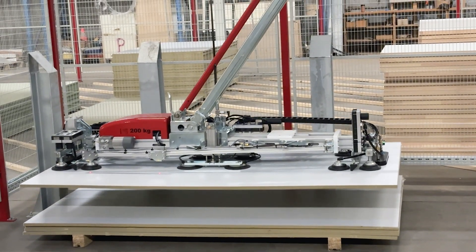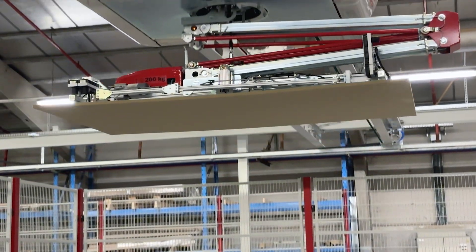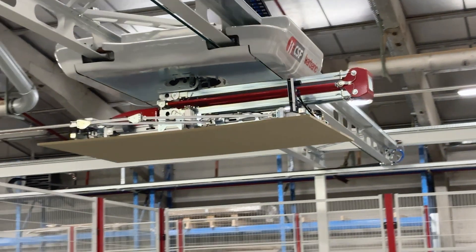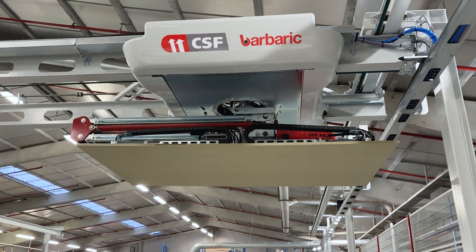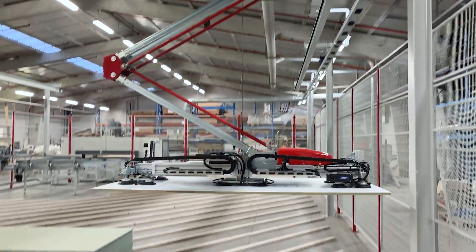Central to the CSF system is its sophisticated warehouse management software offering comprehensive, real-time oversight of Domino's inventory. This powerful tool optimizes space utilization, streamlines resource management, and provides clear visibility and control of materials, boosting overall productivity and operational agility.